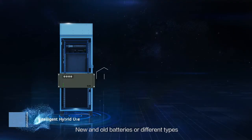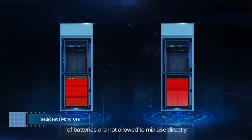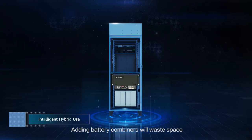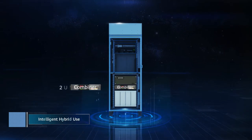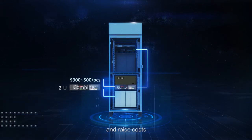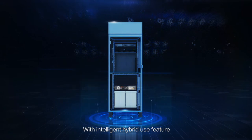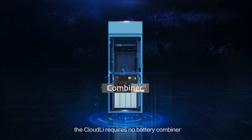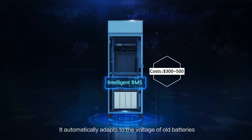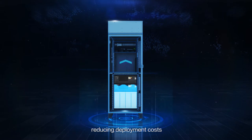New and old batteries or different types of batteries are not allowed to mix directly; otherwise the battery lifespan will be shortened. Adding battery combiners wastes space, increases fault points, and raises costs. With the intelligent hybrid use feature, the Cloud Li requires no battery combiner — it automatically adapts to the voltage of old batteries, reusing existing batteries and reducing deployment costs.